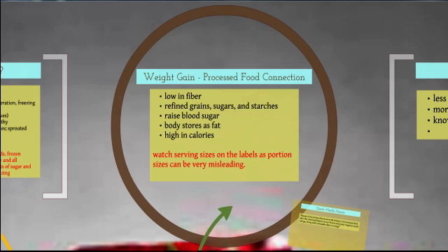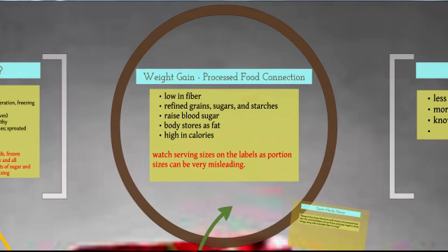The third issue is that many of these foods are high in calories. Excess calories lead to excess pounds. Remember: not all calories are equal. You might compare the calorie count from a whole food to a pre-packaged food and they look the same, but it's the quality of those calories that counts.